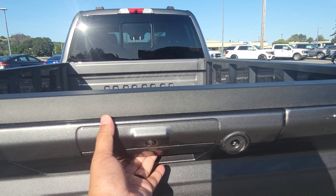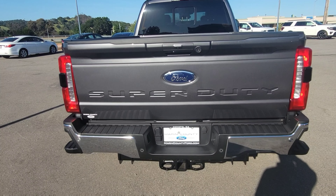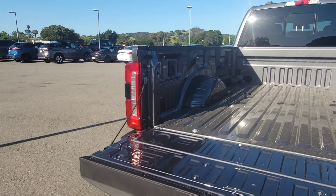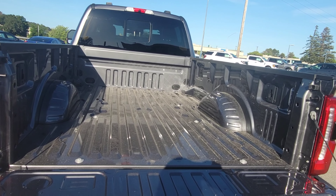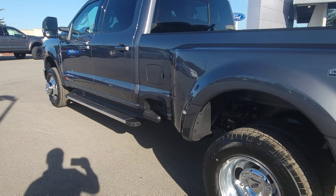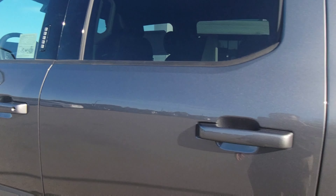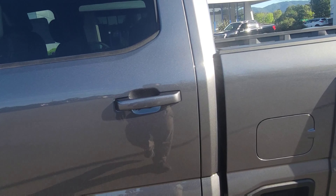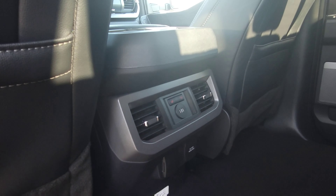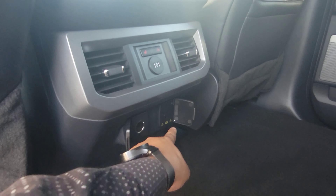Of course there are the dually wheels, 4x4, extra steps on the side, gooseneck hitch, and the rear camera — one, two, and three cameras on top of the power sliding window. Here's the key fob — it pulls down, and that's what the bed looks like. Very cool, nice truck. It also has the Ford patented keyless entry in the back.